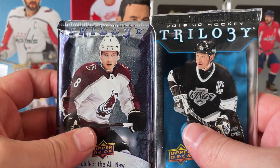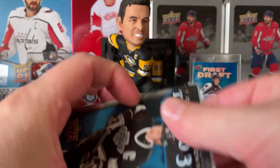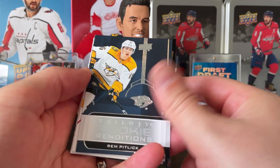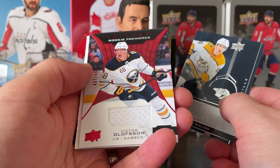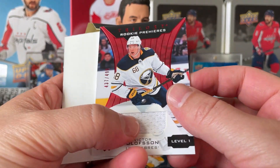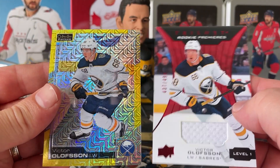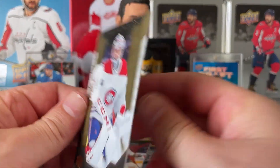Two packs left — the two Trilogy packs. Starting with 1919-20. Both of these feel pretty thick, probably just a filler. Rookie Renditions of Rem Pitlick and Victor Olofsson — that is a jersey, level one, 437 out of 499. That's two Victor Olofsson parallels, how about that! And on the back here we got Carey Price.